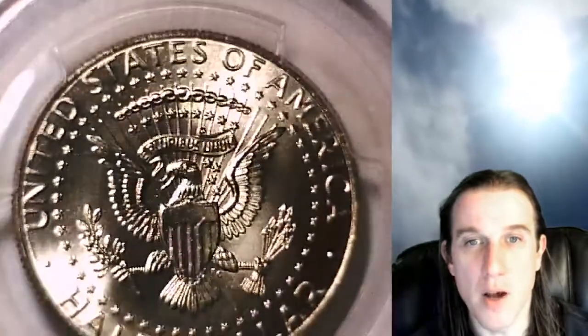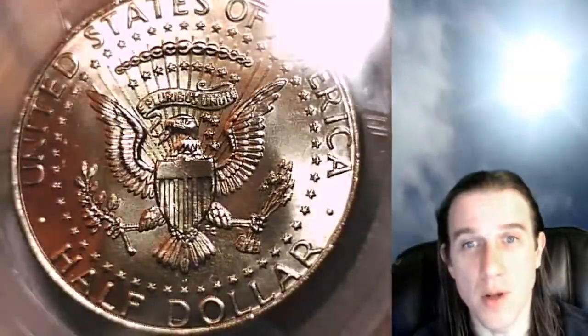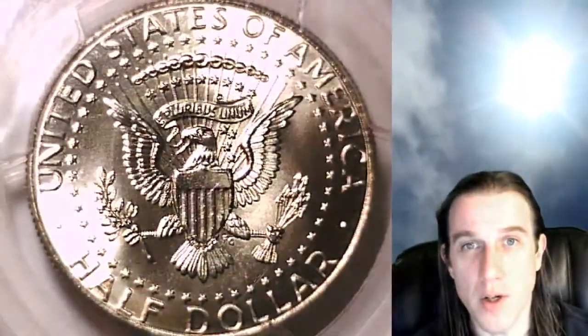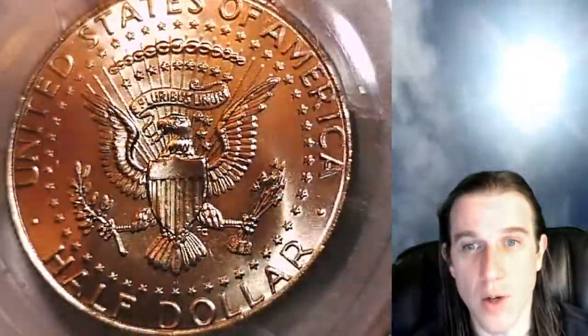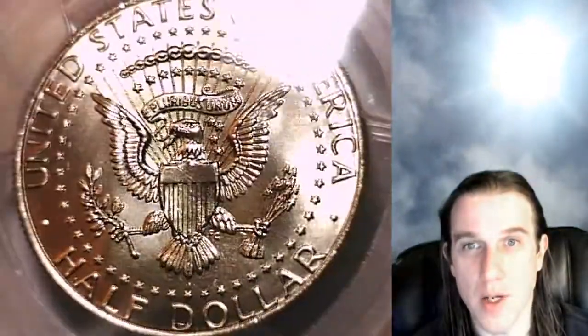This one's going to go up for sale on my eBay store. You can find it by following the link in the description below the video. Once there, you'll also find over 3,200 PCGS graded coins. I add new ones to it daily, as I do videos here on YouTube.